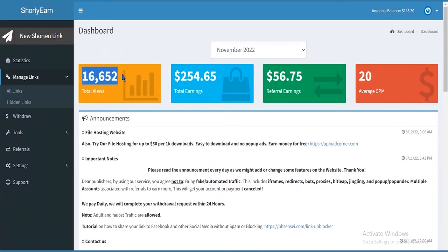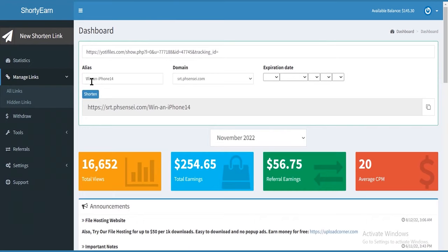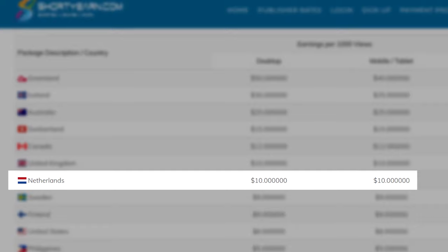Once you log in, this is how the dashboard is going to look. My total earnings are $254, referral earnings are $56, and my average CPM is $20. For the next step, click on 'new shortened link' and paste your affiliate link from CPA Grip there. For the alias, go with something really simple and make sure you don't enter any expiration date, then just click on shorten. This is going to be your shortened URL. If we're sending traffic from Netherlands, we're going to get paid $10 every 15 minutes for that traffic.